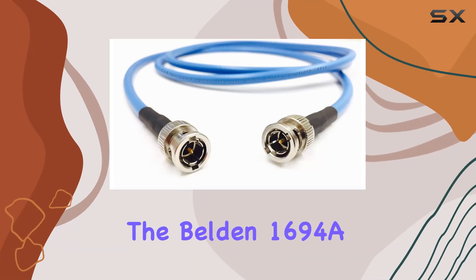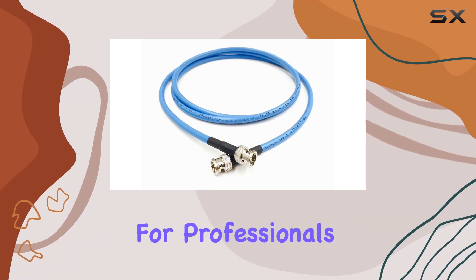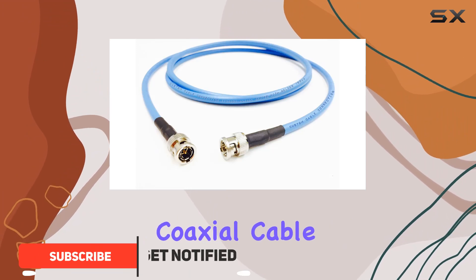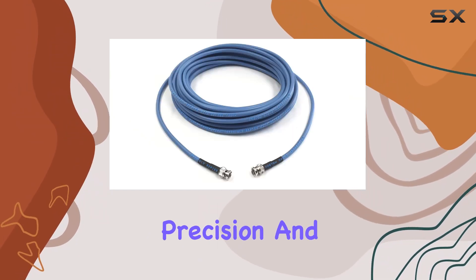Today, we're diving into the Belden 1694A 6G HD-SDI RG-6 BNC cable, designed for professionals in broadcast and audio-visual fields. This coaxial cable isn't just any ordinary wire — it's a powerhouse built to handle HD-SDI video signals with precision and reliability.